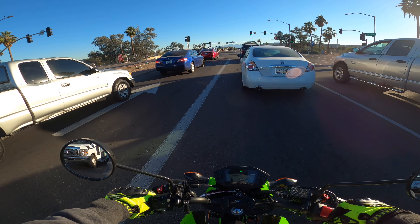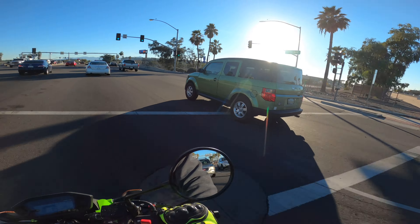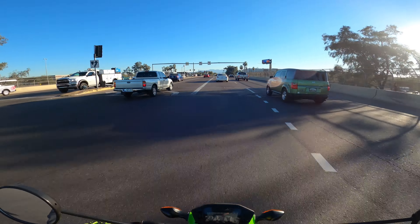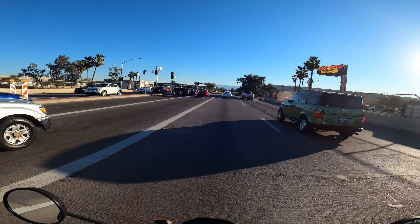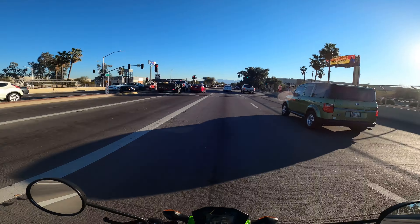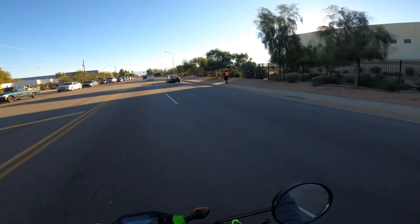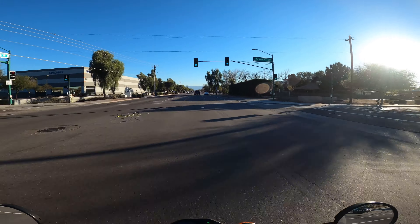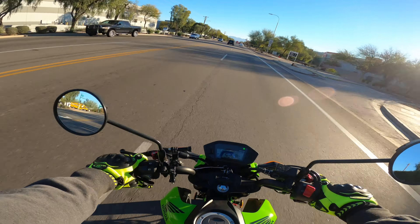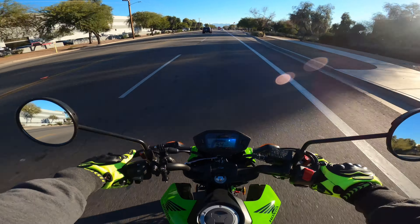Maybe next month I'll get the cam — it's only one cam. It depends on how this thing performs. If I like it and I'm getting more power, I'll go with the cam as well. But for now, new ECU reflash to make it go faster, and I'm gonna try the front sprocket to see how that works.